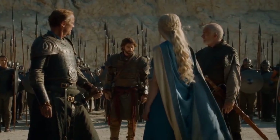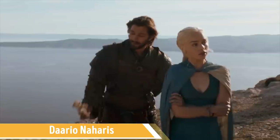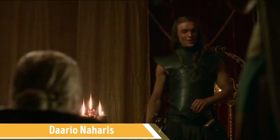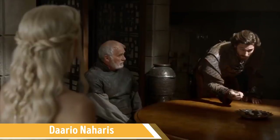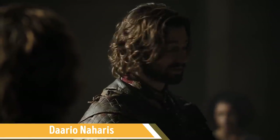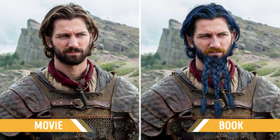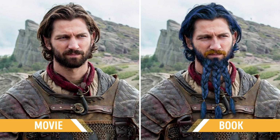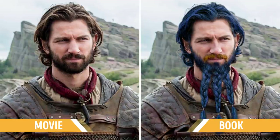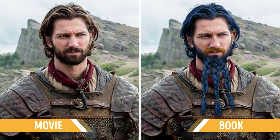And now the biggest surprise of them all — Daario Naharis. He is a former Daenerys advisor and enforcer. This character was played by two people: Ed Skrein started Daario's story in Season 3, and Michiel Huisman continued it in Season 4. None of them were actually close to Daario's original description. In the books, one of the commanders of Daenerys has blue hair and a trident-shaped beard of the same color, while his mustache was painted gold. That's authentic book Daario Naharis for you. How do you like this look? Don't forget to tell us your thoughts in the comments below!